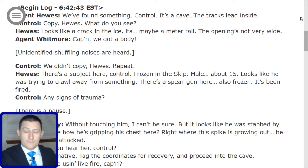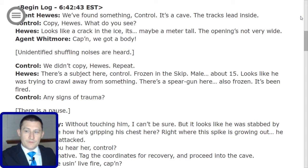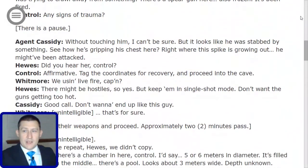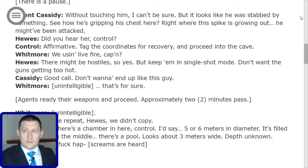Control: 'We didn't copy, Hughes. Repeat.' Hughes: 'There's a subject here, Control. Frozen in the skip. Male, about 15. Looks like he was trying to crawl away from something. There's a spear gun here — also frozen. It's been fired.' Control: 'Any signs of trauma?' Agent Cassidy: 'Without touching him, I can't be sure, but it looks like he was stabbed by something. See how he's gripping his chest where the spike is growing out? He must have been attacked.' Hughes: 'Did you hear her, Control?' Control: 'Affirmative. Tag the coordinates for recovery and proceed into the cave.'